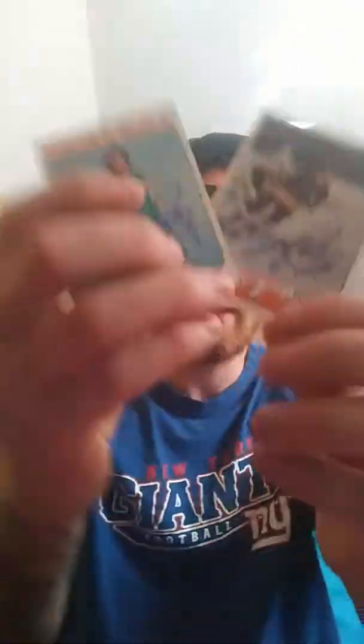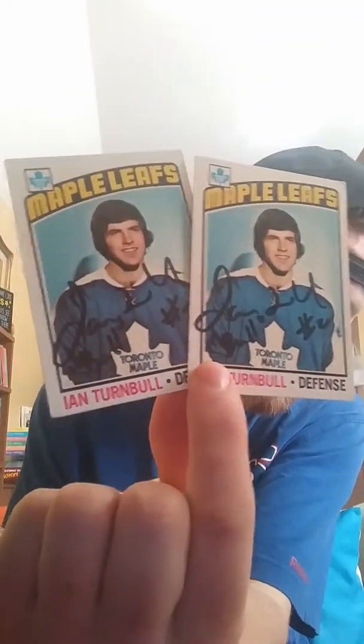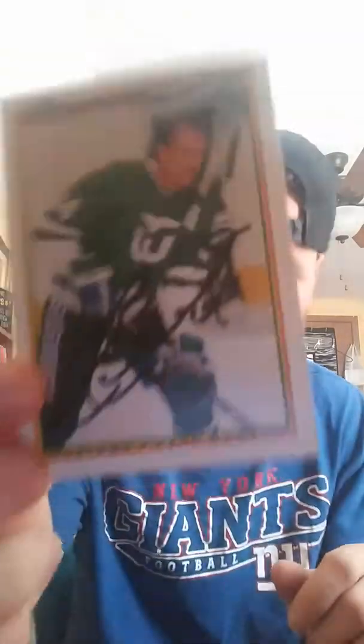On the hockey side, I did get a couple in. Mr. Larry Patey, former Oakland Seal and St. Louis Blue, signed 2-of-2. Former Maple Leafs player Ian Turnbull, signed 2-of-2 and inscribed 'Bull' on both. And the next is Dave Babich, signed 2-of-2, care of his home in Canada.